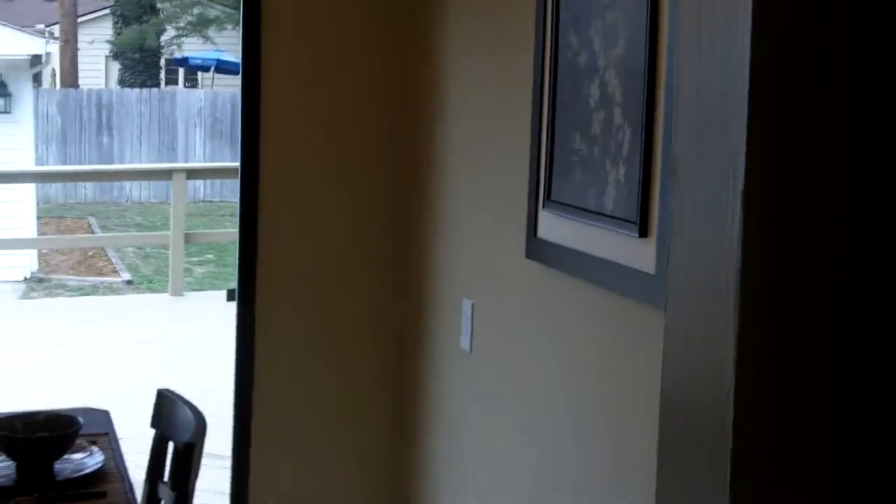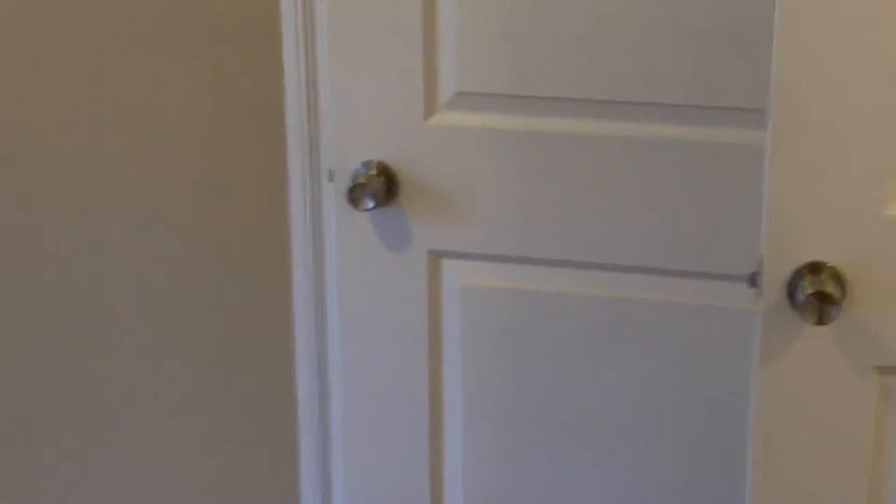First let's check out the bedrooms. Come down the hallway. First bedroom's on the right. There's a closet. All new interior doors, all new trim throughout.